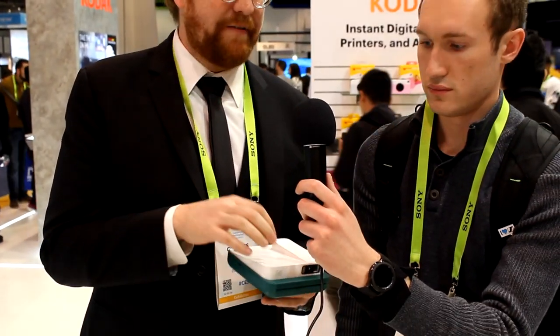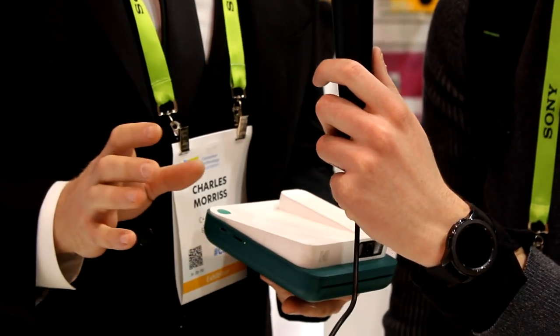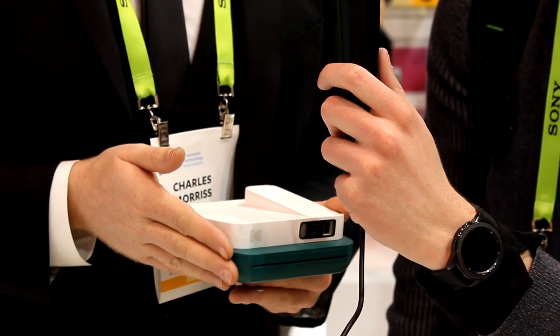We're over here at Kodak with Charles. These are new cameras coming out in summer from the instant classic series — this is the Smile Instant. It's a digital instant camera that comes with an app. From the app you're able to save any photo you take with this camera, edit it, share it, and it also has a mobile printer.